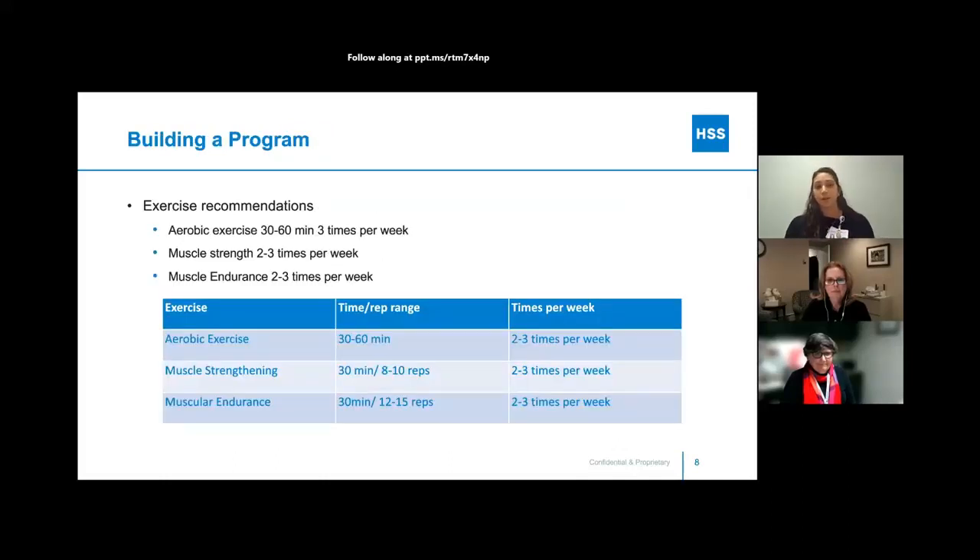When building the program, we want to combine aerobic exercise as well as muscle strengthening — both muscle strength and muscle endurance. Some exercises can be done for more repetitions to benefit muscle endurance. Some muscles need to be strong throughout the day; they need the stamina to support you. For example, our core muscles are endurance muscles — they need to activate throughout the day. It's important to train both so that if you're walking for long periods of time, you have the endurance and the muscles to manage that.